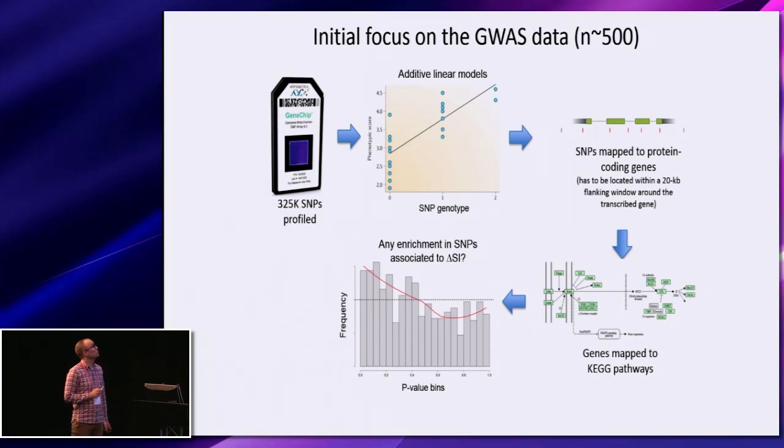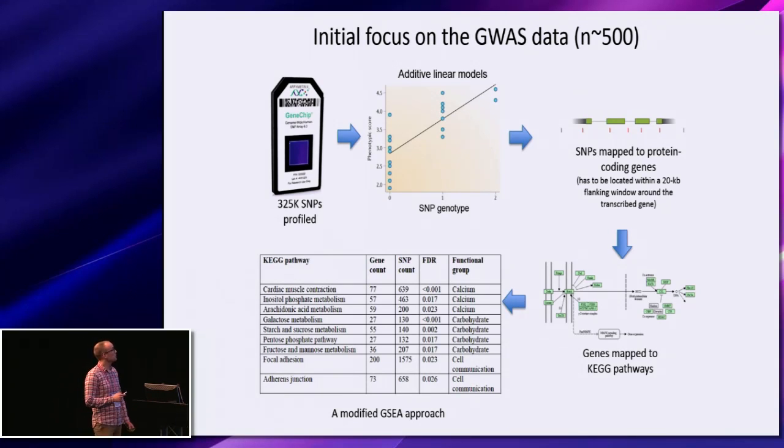The first thing we did was to focus on the GWAS data. We went through all 325,000 profiled SNPs and associated the genotype with the change in insulin sensitivity using an additive linear model. We then mapped all these SNPs onto the nearest protein-coding gene, focusing specifically on those SNPs within a 20-kilobase flanking window around the nearest transcribed gene. We then further mapped all these genes onto KEGG pathways and asked whether we could see any enrichment in terms of SNPs being associated with change in insulin sensitivity in any of these pathways.